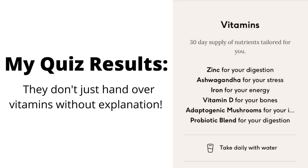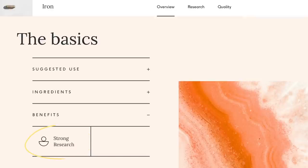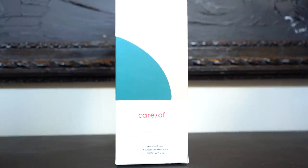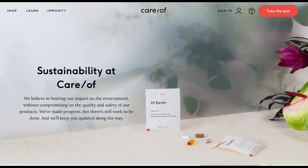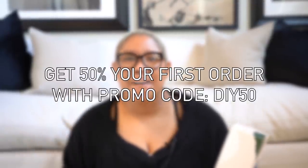After taking the quiz, I received zinc for my digestion, ashwagandha for my stress, iron for my energy, a probiotic blend for my digestion, vitamin D for my bones, and adaptogenic mushroom for my immune system. I've been taking these supplements for a few weeks and I feel comfortable taking them because the company is extremely transparent and provides access to research that backs up the ingredients. Care Of helps support women through different seasons of life with ongoing guidance and nutrients tailored to your specific needs, and you can retake the quiz as your needs change. The personalized daily packs are made with eco-friendly compostable film. Use the code DIY50 to get 50% off your first Care Of order.